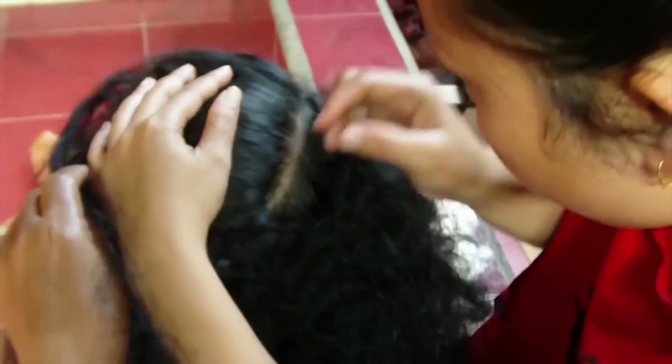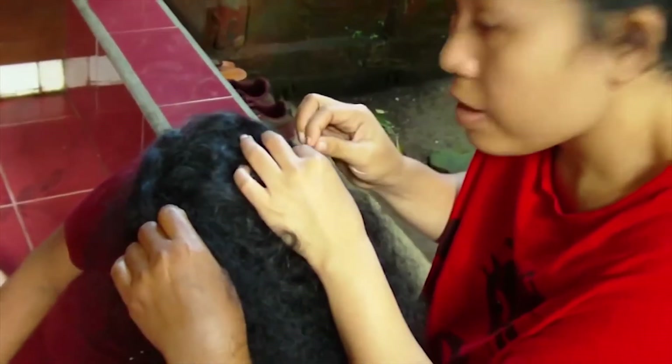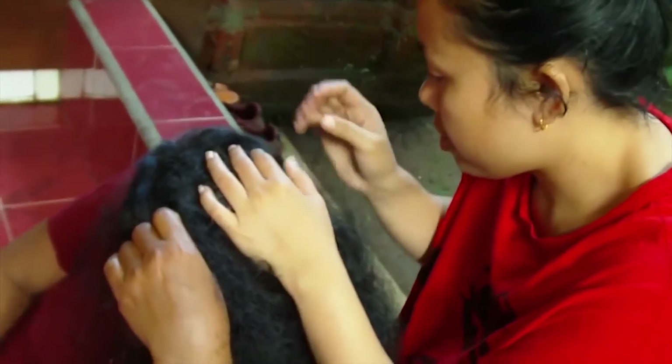Don't Pluck. While the idea that plucking out a grey hair causes more to sprout is apparently a myth, it's still not a good idea to reach for the tweezers.